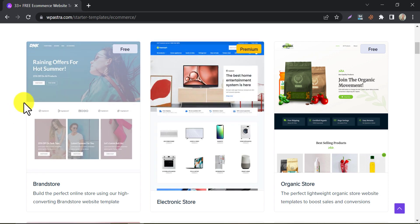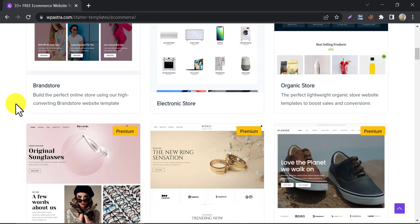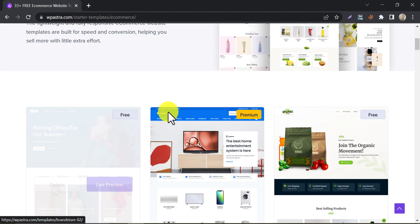It also has a range of design options, including customizable headers, footers, and layouts. You will find many pre-designed templates here.